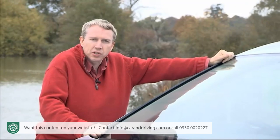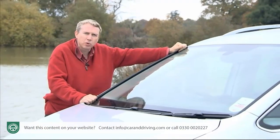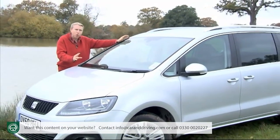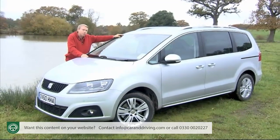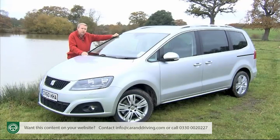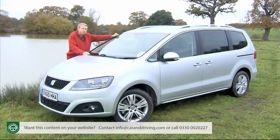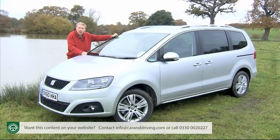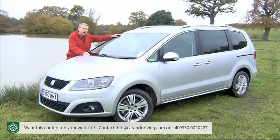Seat is in a slightly different position to its partner Volkswagen, in that if this car is seen as too expensive, they don't have other more affordable seven-seater designs to point customers towards. Hence the importance of this car's value proposition — most Alhambra customers will be paying in the £22,500 to £25,000 bracket. That represents a saving of between £650 and £750 over a comparable but more poorly specified Volkswagen Sharan, and a saving of between £600 and £1,000 over a comparable Ford Galaxy. Only bargain-basement brands offering older designs — the Kia Sedona for instance — can really offer a better value proposition in this segment.